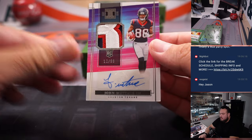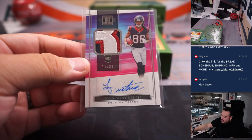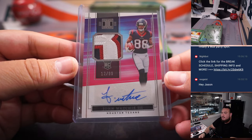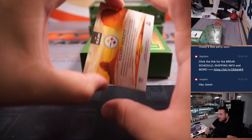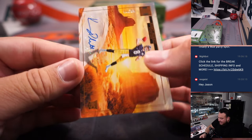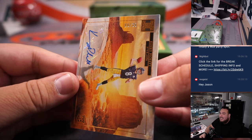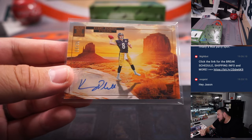We have John Mechie - nice three-color patch as well, hopefully he's back soon, 12 out of 99. Houston Texans going to Ryan. And how about another rookie landscape, but this time it's Kenny Pickett, jersey number 8 out of 35 - little eBay 1-of-1. Spot 8 of the R&B is going to John Jackson.